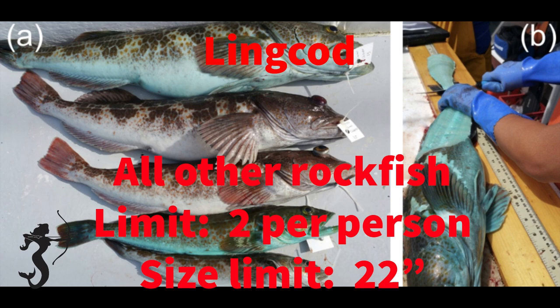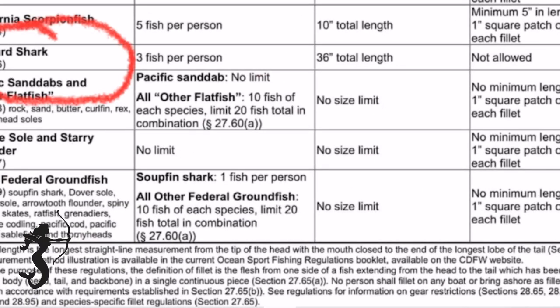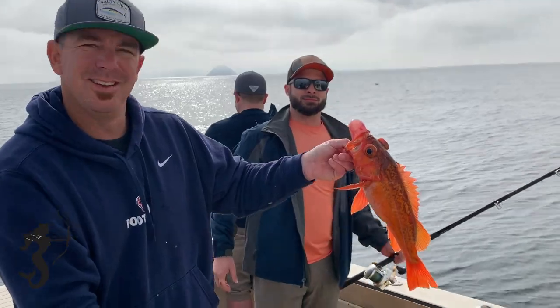In addition, if it's in season, you can have two lingcod that have a 22 inch minimum length requirement, and you can have five sculpin as long as they're greater than 10 inches in length. There are some other regulations but they hardly ever come up for me - if you fish other stuff check out the regs. Man, this is life right here!